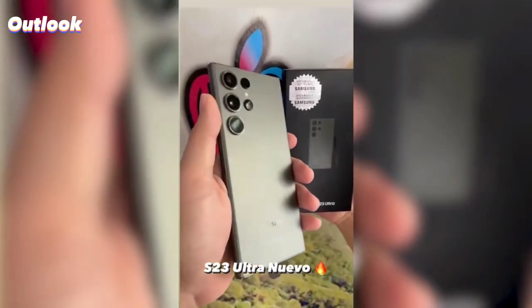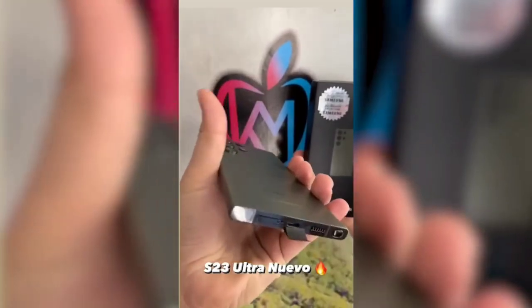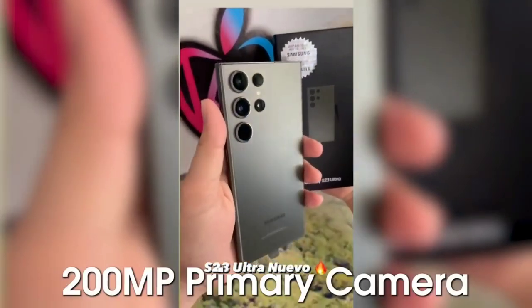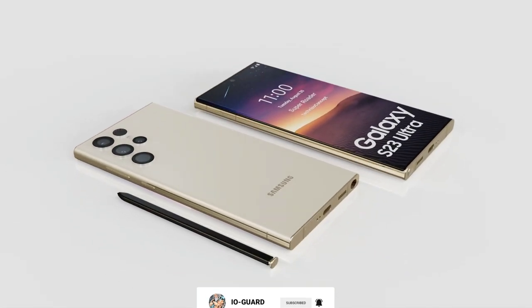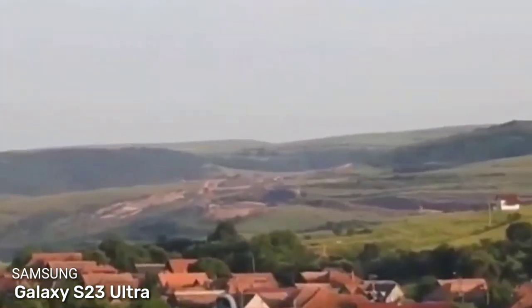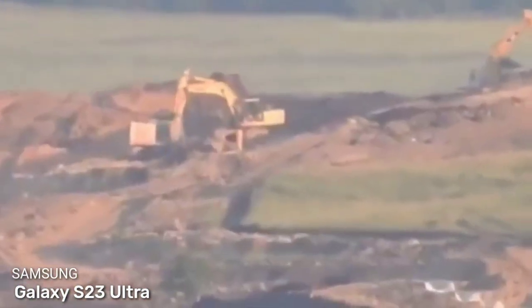The more Galaxy S23 Ultra leaks come out showing what its cameras can do, the more we're excited by its potential. Yeah, the 200MP number sounds impressive, but I'm more interested in the actual image quality. Keep it locked to our Galaxy S23 Ultra Hub for all the latest news and leaks, and bookmark our Samsung Unpacked event page to get ready for the big event February 1st.